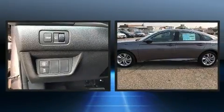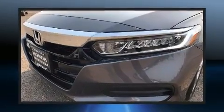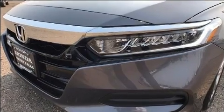Top features include remote keyless entry, a tachometer, speed-sensitive wipers, lane departure warning, and one-touch window functionality.